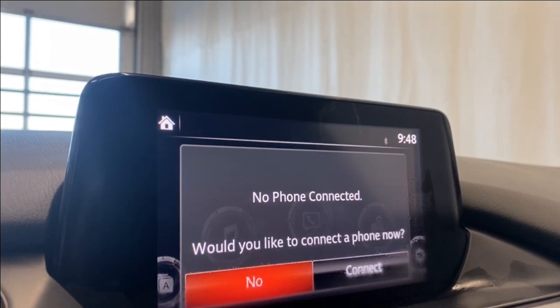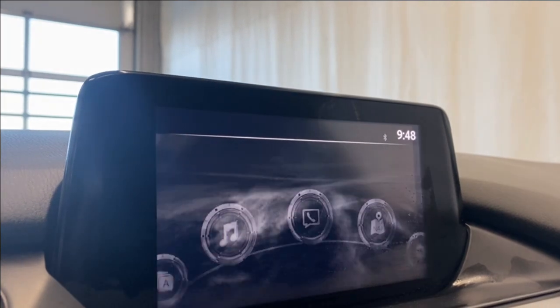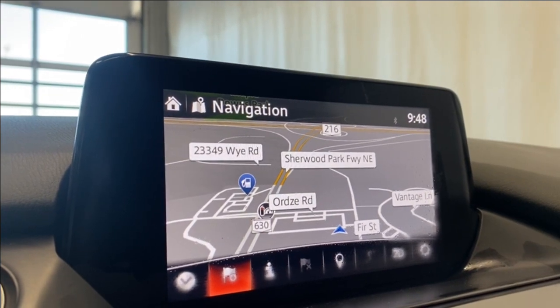For communication input, if you want to connect your phone via Bluetooth you can, and if you do you'll have access to your favorites, contacts, call history, dial phone, and your text messages. For navigation, we do have navigation already available here, so it's super nice to have at your disposal upon purchase.